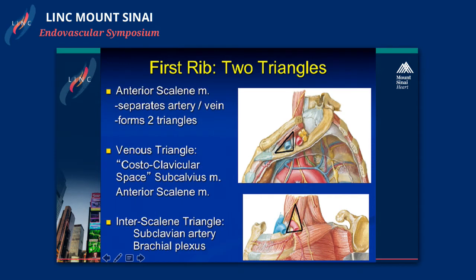For arterial and neurogenic thoracic outlet, it's the interscalene triangle, which is anteriorly bordered by the middle scalene muscle, with the posterior border being the anterior scalene, and this encompasses the subclavian artery and the brachial plexus. So those two syndromes are encapsulated within this interscalene triangle.